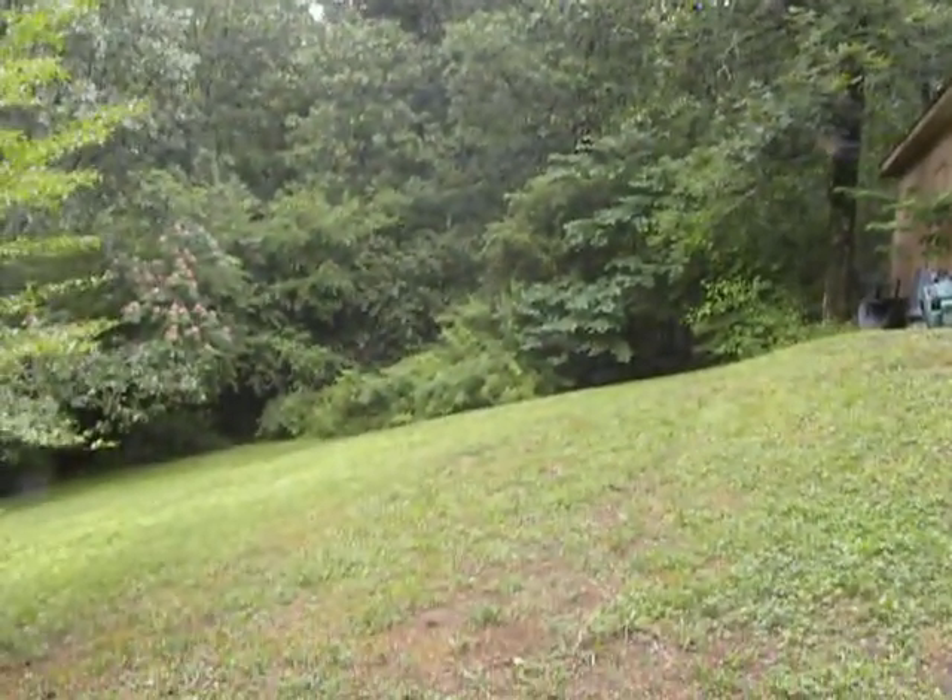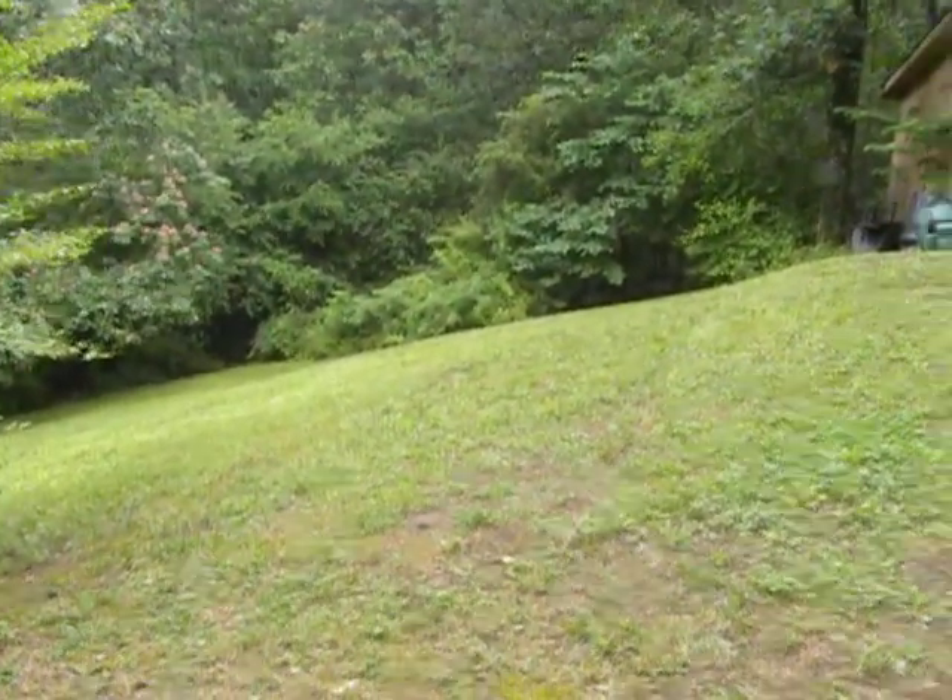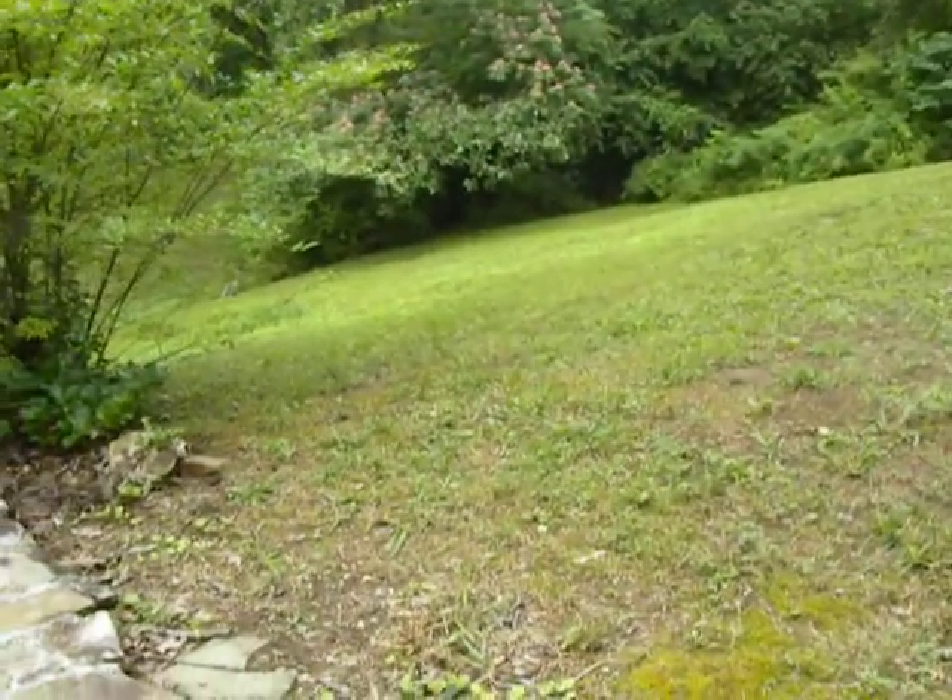And then back there, that wooded area, that leads to that extra acre behind the home. And then you've got the half acre sitting here — you can see the yard.